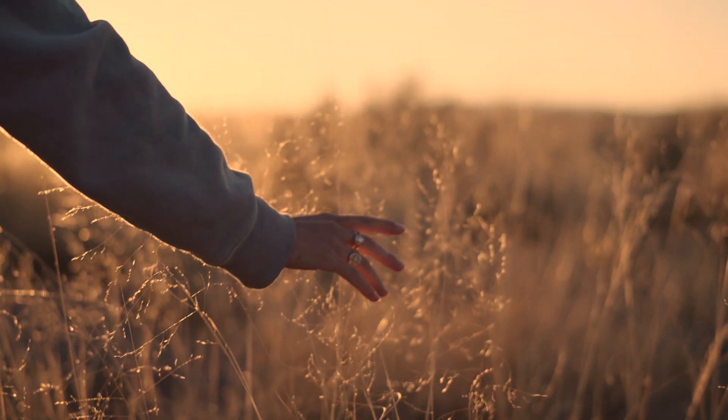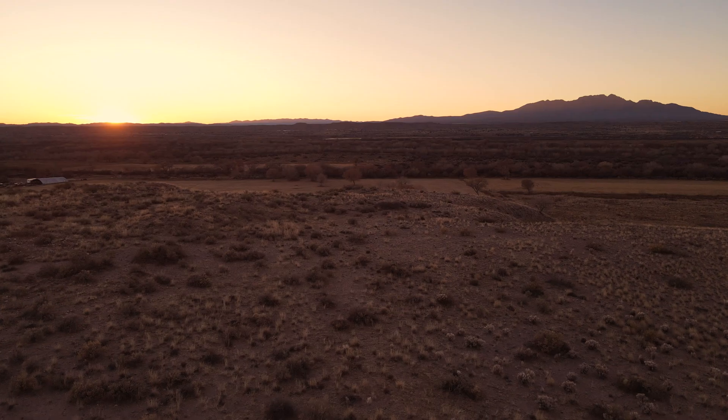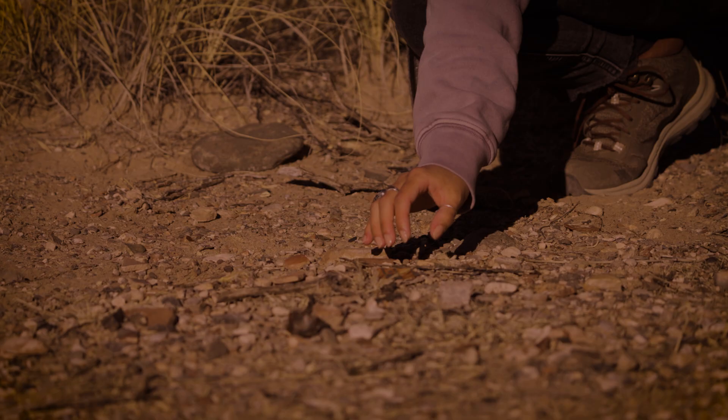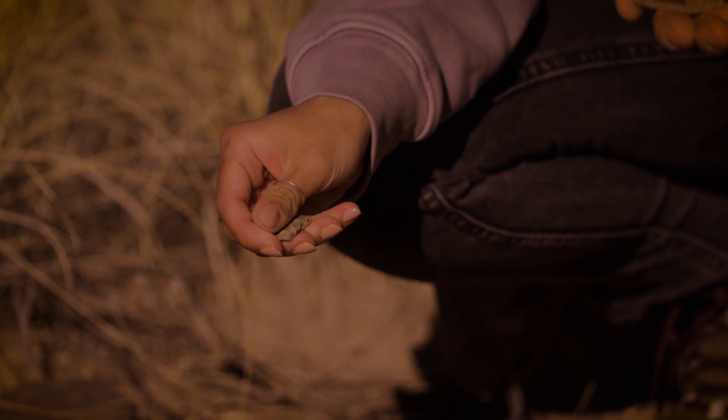Walking around Sevilla de Pueblo is unlike anything else. It's this amazing, beautiful sort of emptiness. There's still a presence there — you can really feel that it was thriving and teeming with life at one point. It's really important to preserve these cultures, these people, these stories. Once it's gone, it's gone.